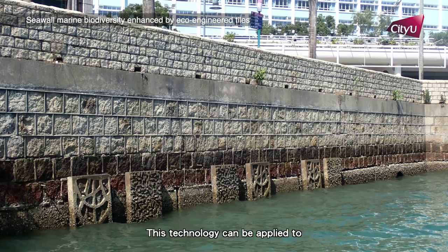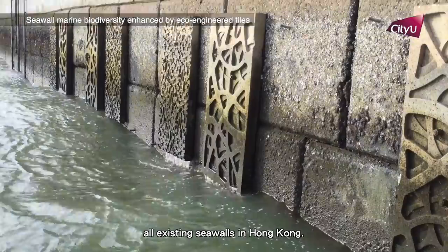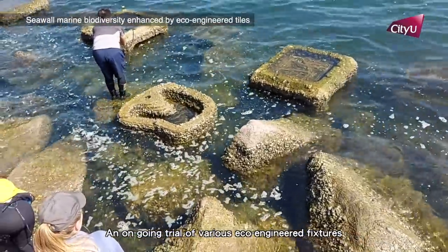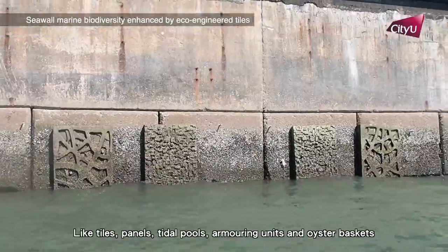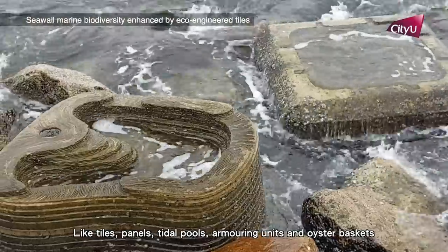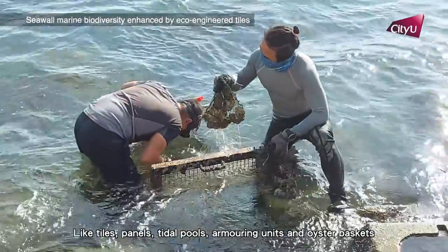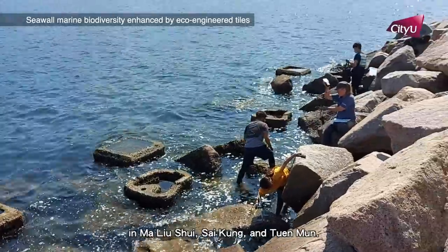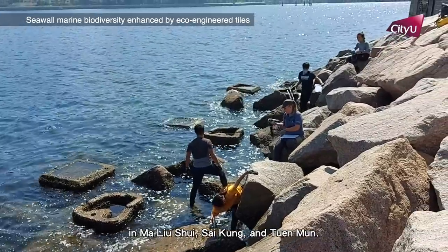This technology can be applied to all existing seawalls in Hong Kong. An ongoing trial of various eco-engineered fixtures like tiles, panels, tidal pools, armouring units and oyster baskets is underway in vertical and sloping seawalls in Ma Liu Shui, Sai Kung and Tuen Mun.